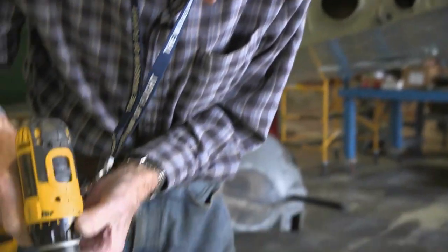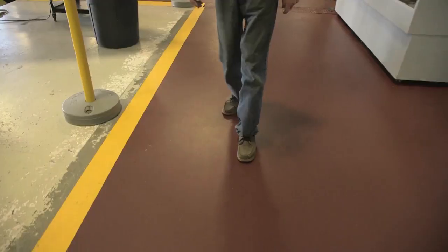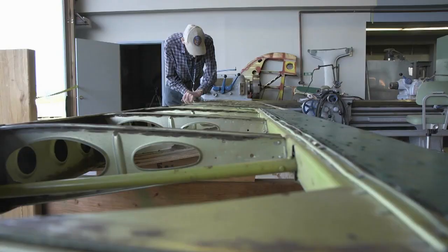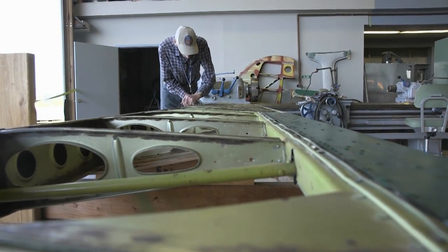Jim is a guy that at 99 years old could work most people right under the table. He doesn't look like he's gained or shed a pound since the pictures of him back in 1942. And he has so much energy, it's just hard to contain sometimes. I'm the long and short of it — he's the short of it. He's the young guy, I'm the old guy.